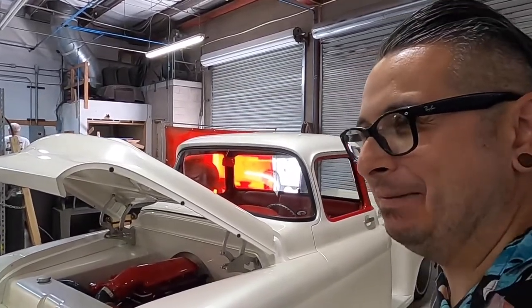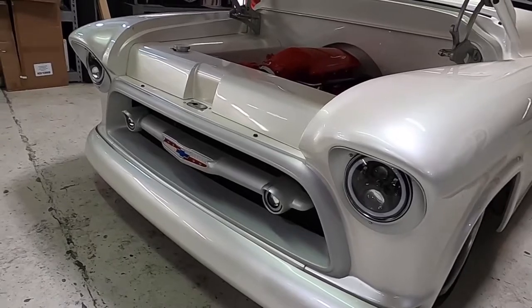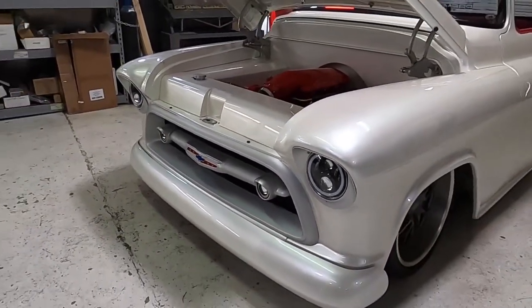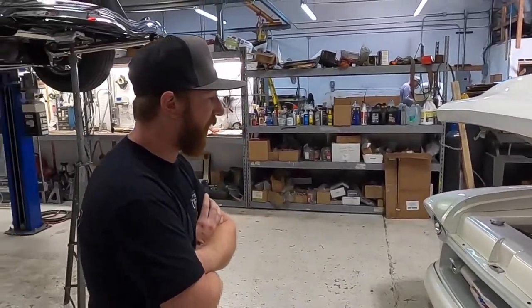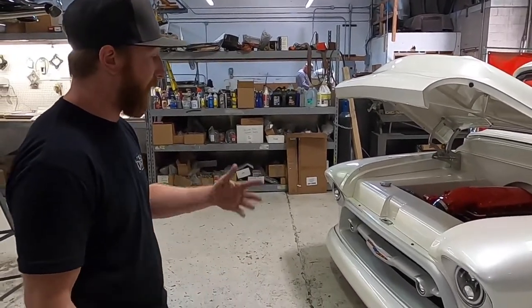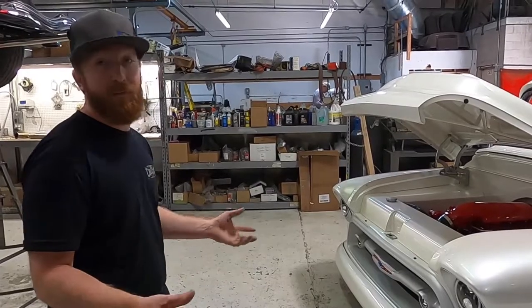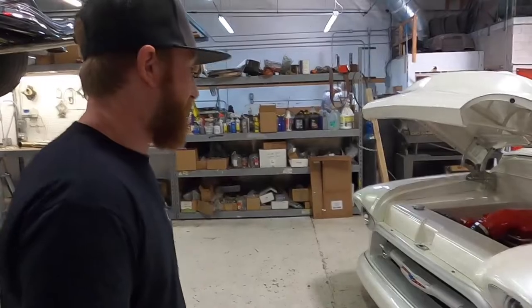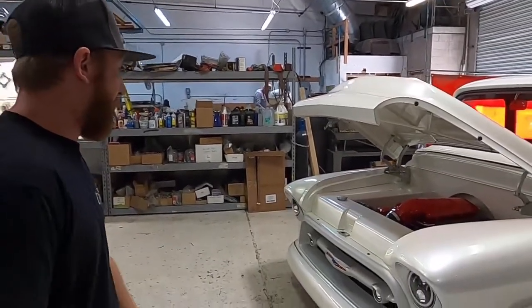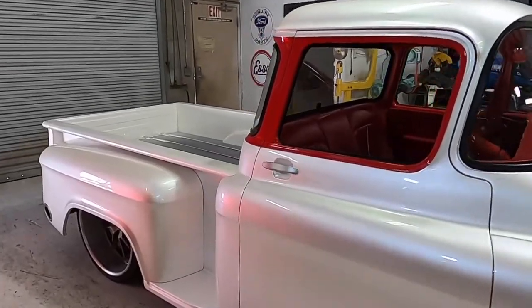One of the namesakes of this build is the grille — tell us how that came about. It looks like there are parts of a '57 Bel Air going on here. Since the truck is a '57, we tried to keep the era correct, and instead of having an opening, we took a '57 Bel Air car grille, sorted it down, welded it up, and then did the brushed finish that we have on all the accents of the truck. It gives it that extra era-correct customization on the front end — blending car to truck, year to year. It just seemed like a nice fit for the truck.